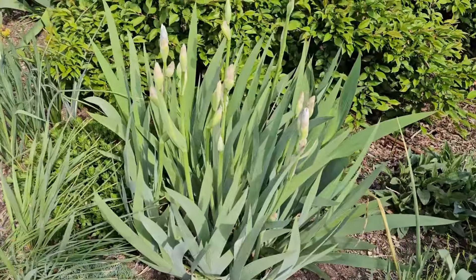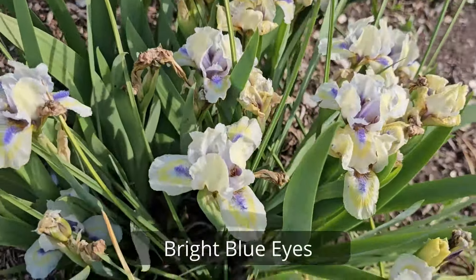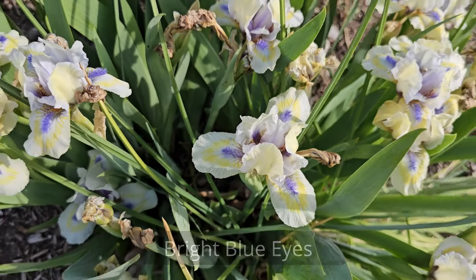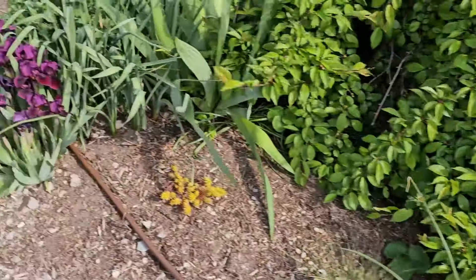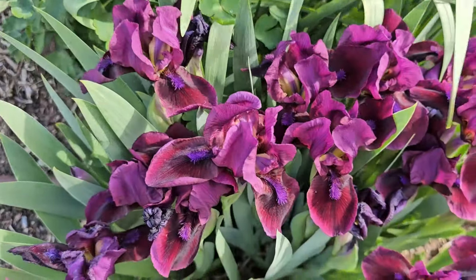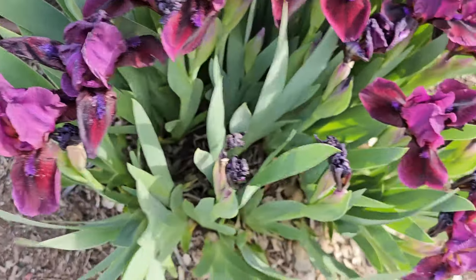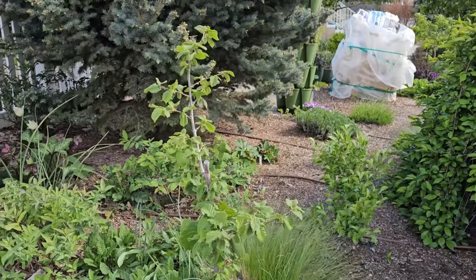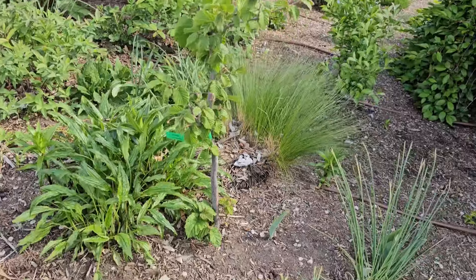Got my white irises about ready to bloom. This one I think is Baby Blue Eyes — a cute little dwarf iris that starts blooming really early and blooms a long time. Another beautiful little dwarf iris that I inherited from my stepmom — I absolutely love these. I've got my Jefferson Hazelnut, which is the pollinator for my Doris Hazelnut on the other side. It's not as vigorous as the other one, but it is growing and doing well.